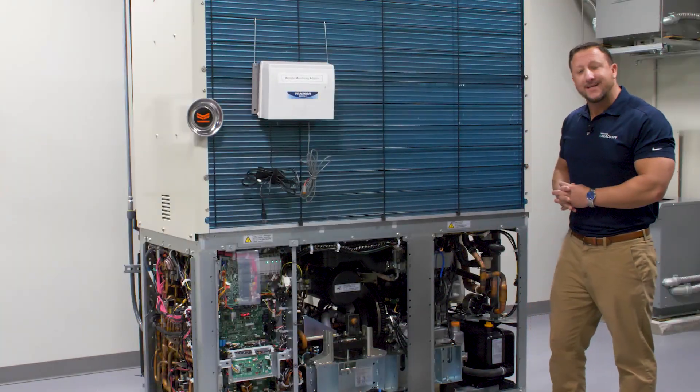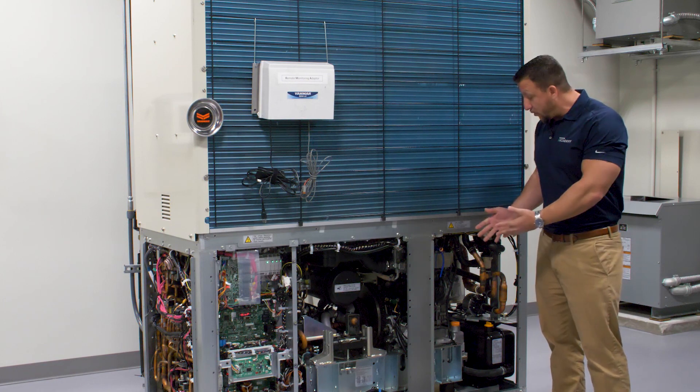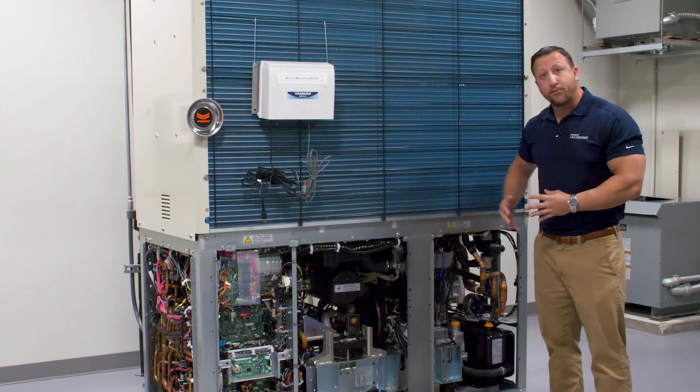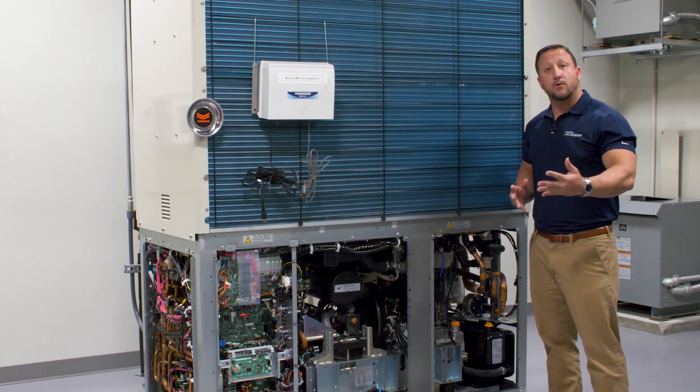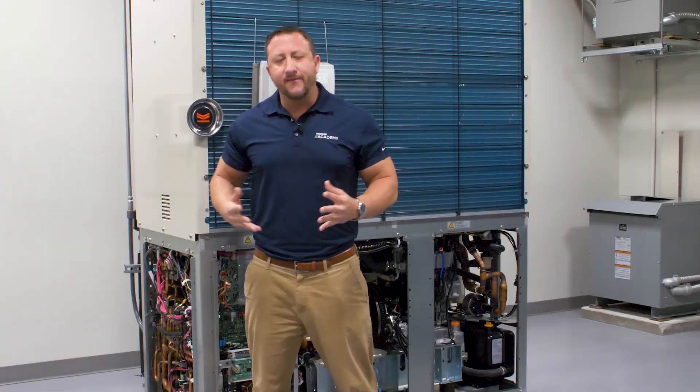Maintenance on this engine is every 10,000 hours or five years, which means we don't have to change the oil, the air filter, or the compressor belt for 10,000 hours or five years, whatever comes first. If you have any questions, feel free to reach out to me at any time here at the Yanmar Academy. Have a good day.